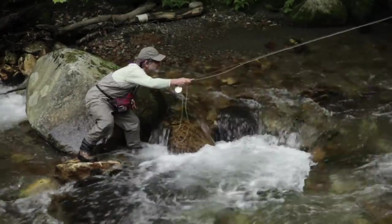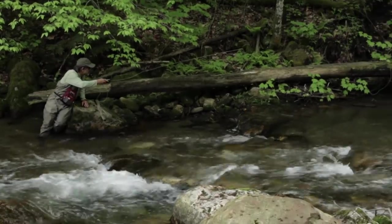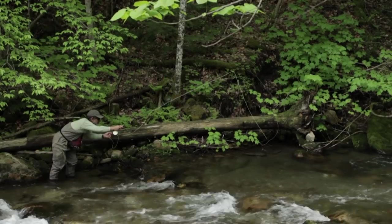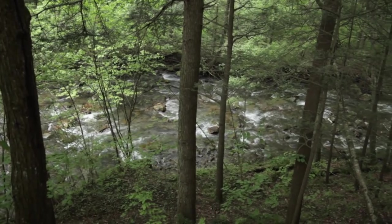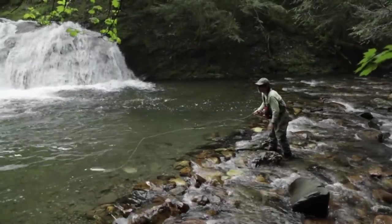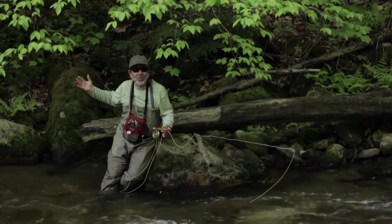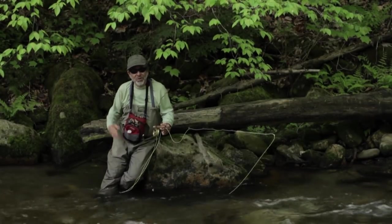One of the things you always want to be aware of in a small stream is what's behind you. Not only do you want to keep your back cast out of the trees, but you also want to have some protection behind you so you're not silhouetted against the sky. Small stream fish are spooky — anything that moves above the horizon will catch their eye immediately and they'll stop feeding. Clothing color is also relatively important: wear something green that matches the foliage. You don't have to go crazy with camouflage, but try to match the background — green, tan, or brown is good. The worst thing is wearing a bright red, orange, or white shirt.